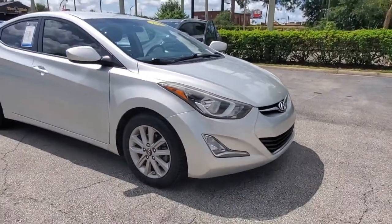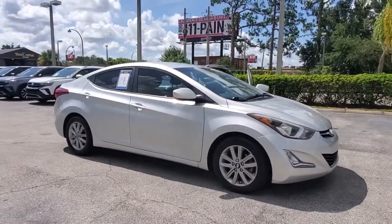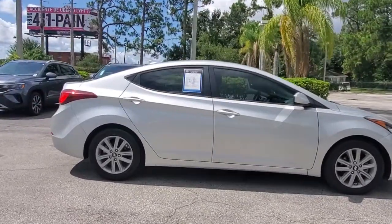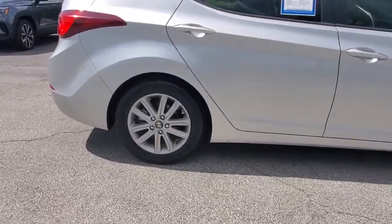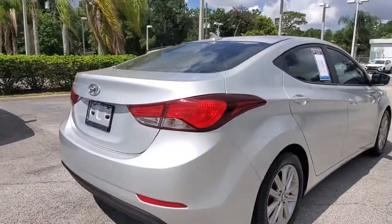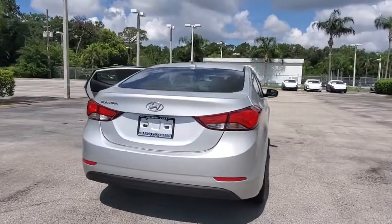Looking for your dream car? It could be the 2015 Hyundai Elantra. With less than 90,000 miles on the odometer, this vehicle provides excellent value. This energetic and feature-packed Elantra delivers the style and convenience you need to make driving a soothing part of your busy day.